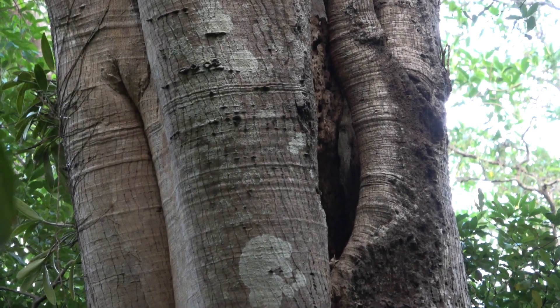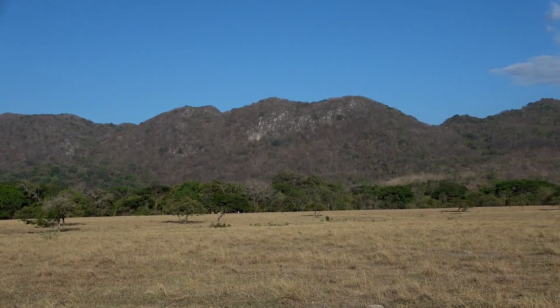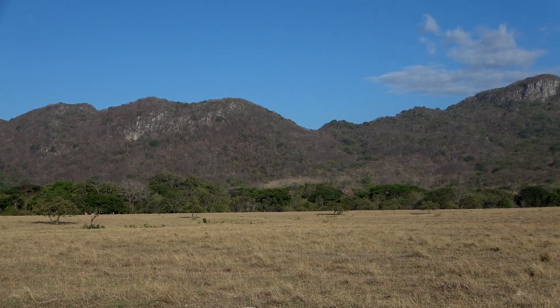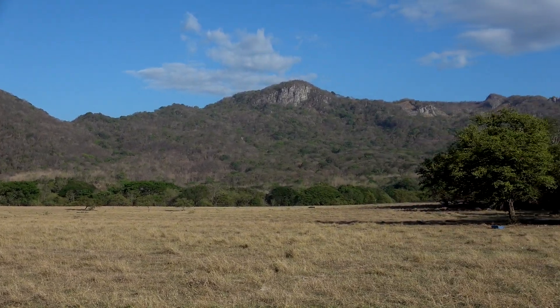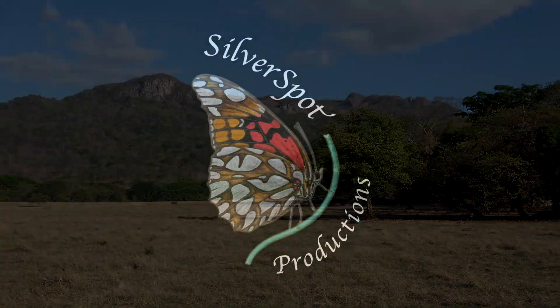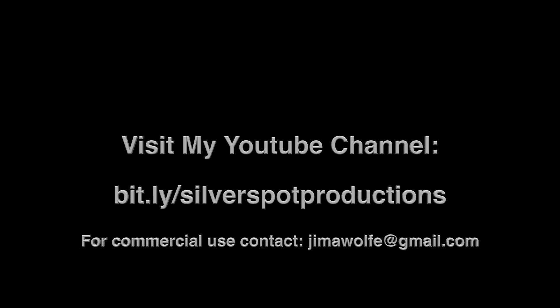Little yellow bats are known to roost in buildings and in hollow trees. Before cattle ranching, this flat plain would have been tropical dry forest, but at least the mountainous part is in a national park.